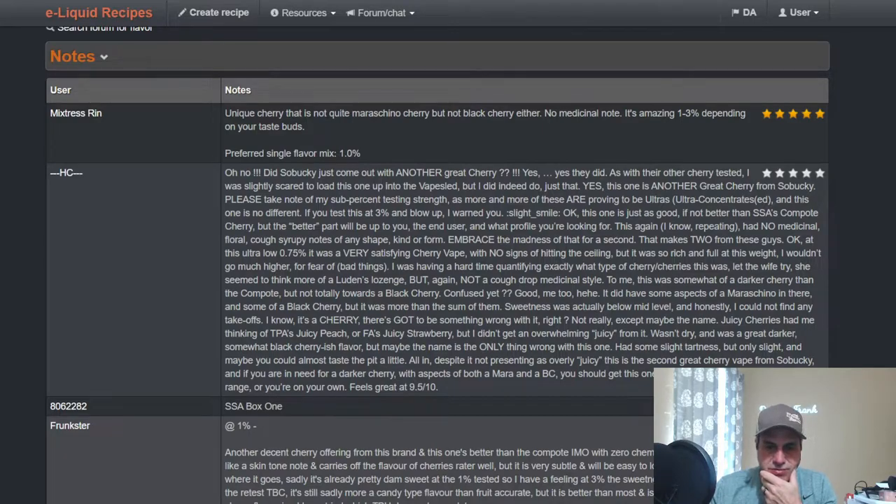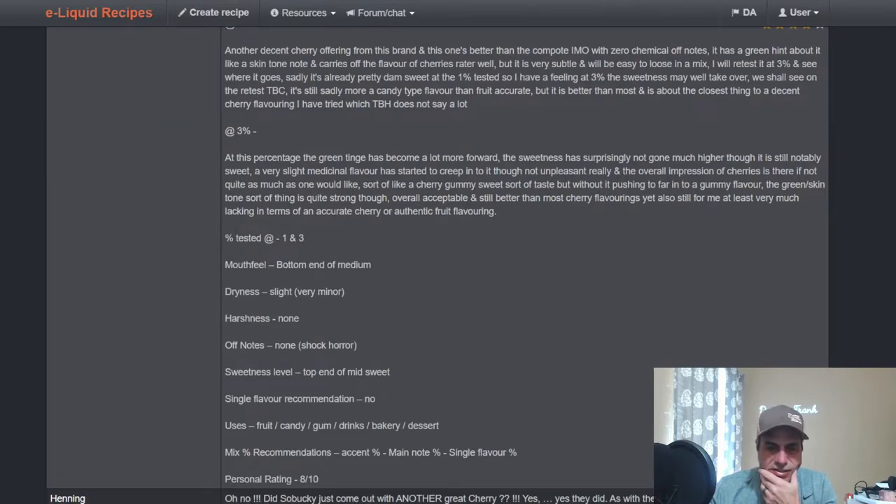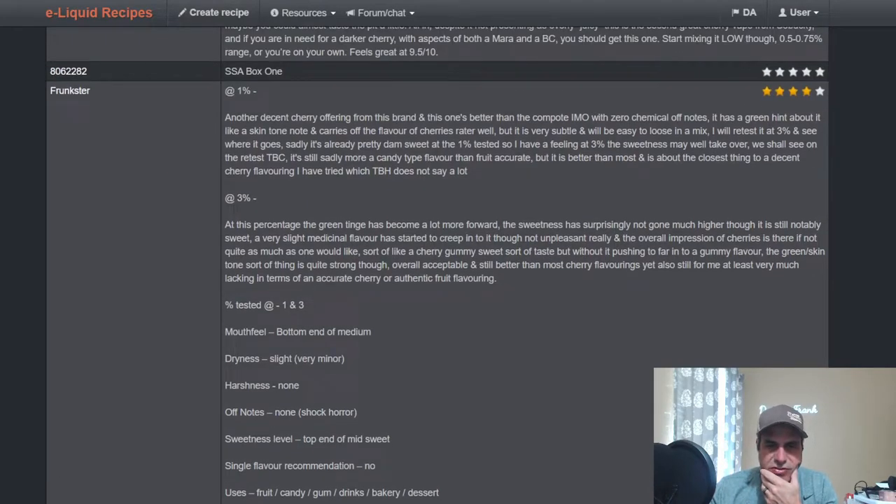Between Mulberry and SSA, they make some good cherries. It's not quite ultra-concentrated. Frunkster calls it another decent cherry offering — this one is buried in the Compote Cherry in his opinion. Zero chemical off notes, has a green hint about it, light skin tone.